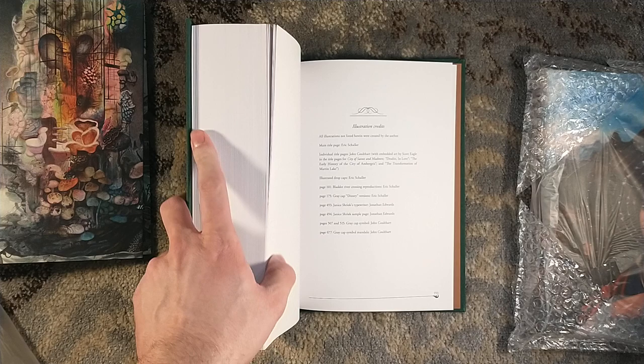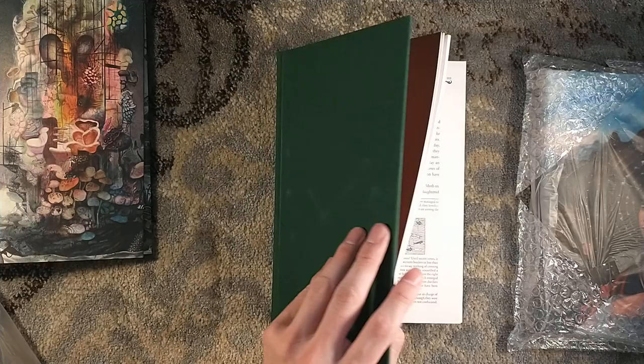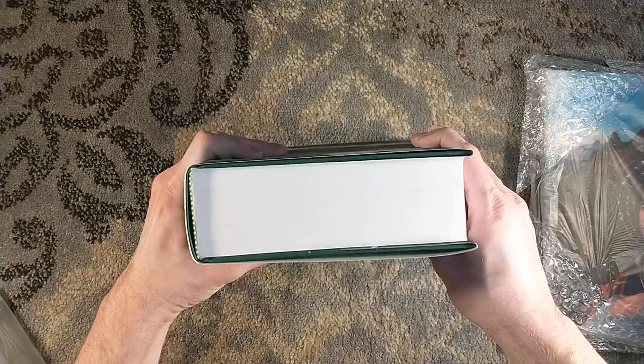It says 'illustrated drop caps,' so let's look at one on page 101. So there it is — little pieces there. It's illustrations, illustrated in its own way. That is a thick tome. I don't know if I'm able to read that without killing your wrist on that thing.